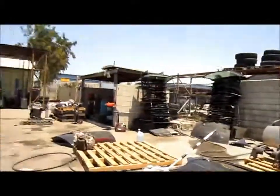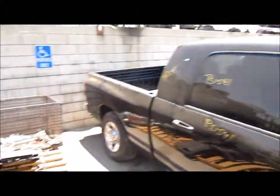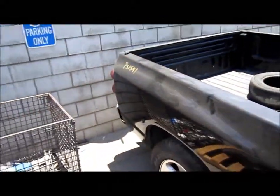We'll take you around the vehicle. For any additional information on this car, you can visit our website at www.partstop.com. And that will conclude the video portion for this vehicle. Thank you.